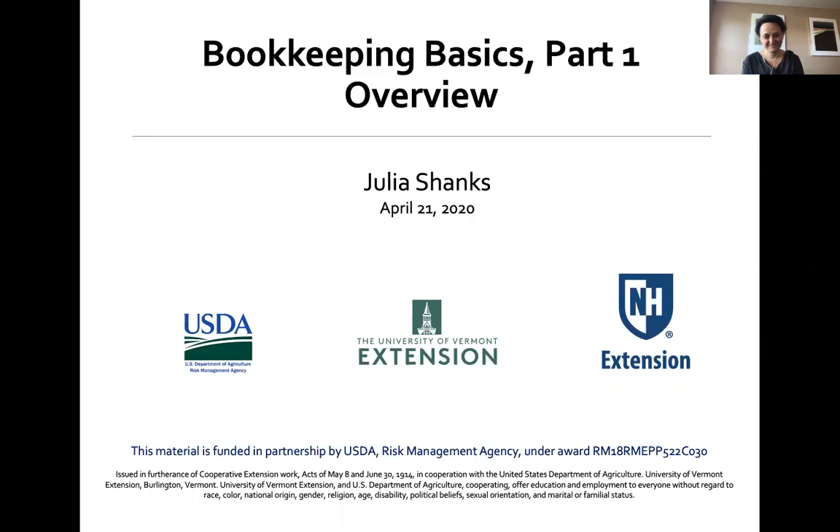We are excited to have Julia here with us today to share her expertise on building successful and resilient farm businesses. Thank you Beth, and thank you for having me. It's so important talking about risk and good bookkeeping systems, because the best way to manage risk is to understand where you are so that you can make a plan going forward and do scenario planning.